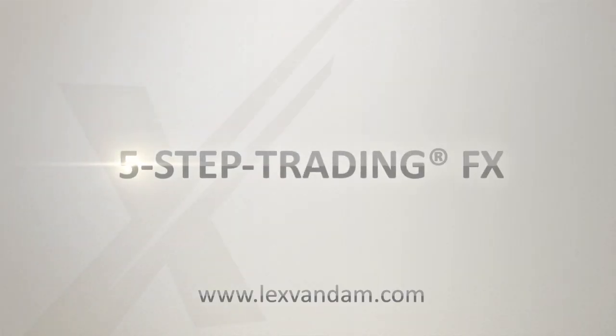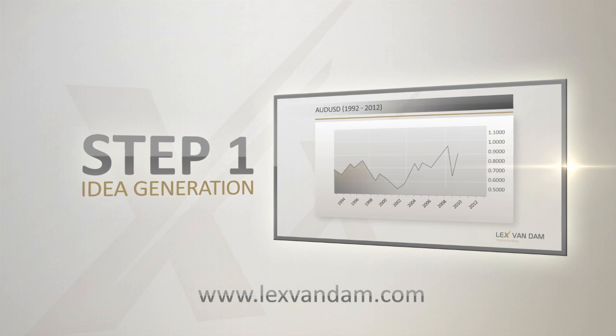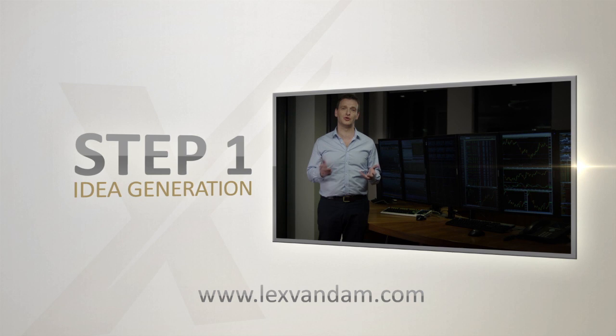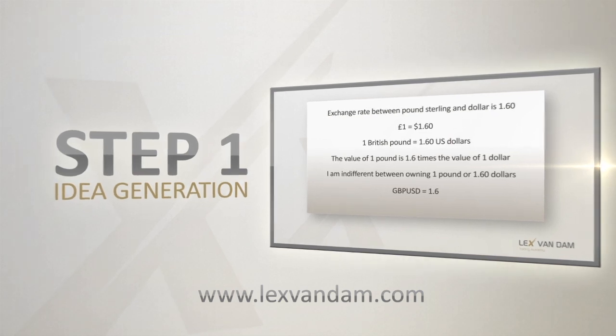another one might actually make you some money. Five-step trading FX teaches you how to trade currencies in five relatively straightforward steps. The first step helps you find good trading ideas so that you start on the right foot. For long-term success, it is essential to come up with good trading ideas. But you can't have a good trading idea if you don't understand the workings of the foreign exchange market.